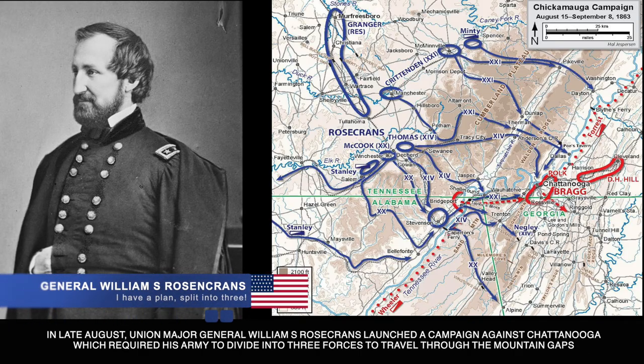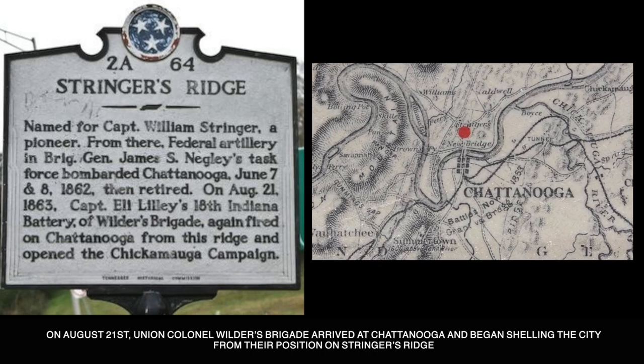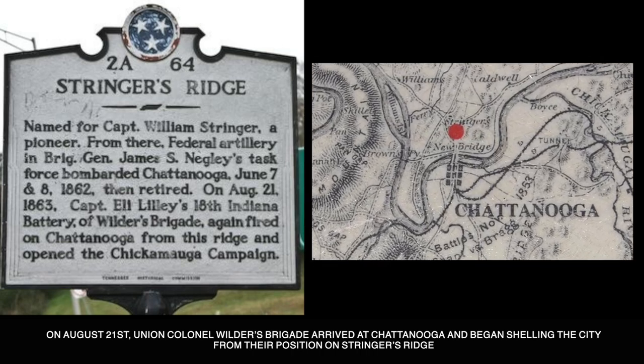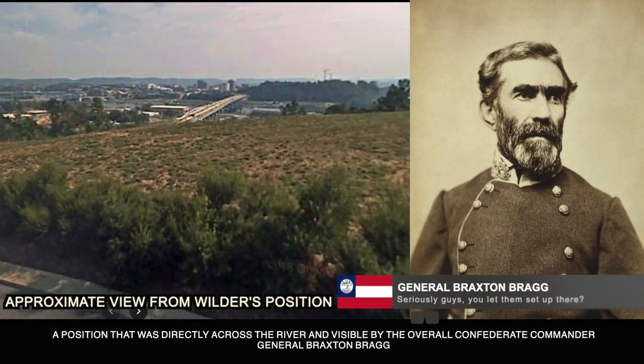In late August, Union Major General William S. Rosecrans launched a campaign against Chattanooga, which required his army to divide into three forces to travel through the mountain gaps. On August 21st, Colonel Wilder's brigade arrived at Chattanooga and began shelling the city from their position on Stringer's Ridge, directly across the river and visible to the overall Confederate commander, General Braxton Bragg.